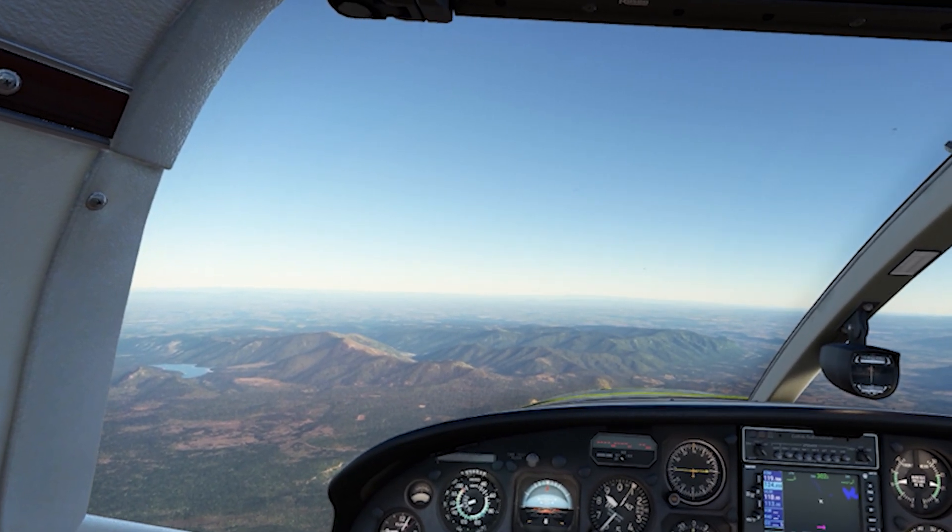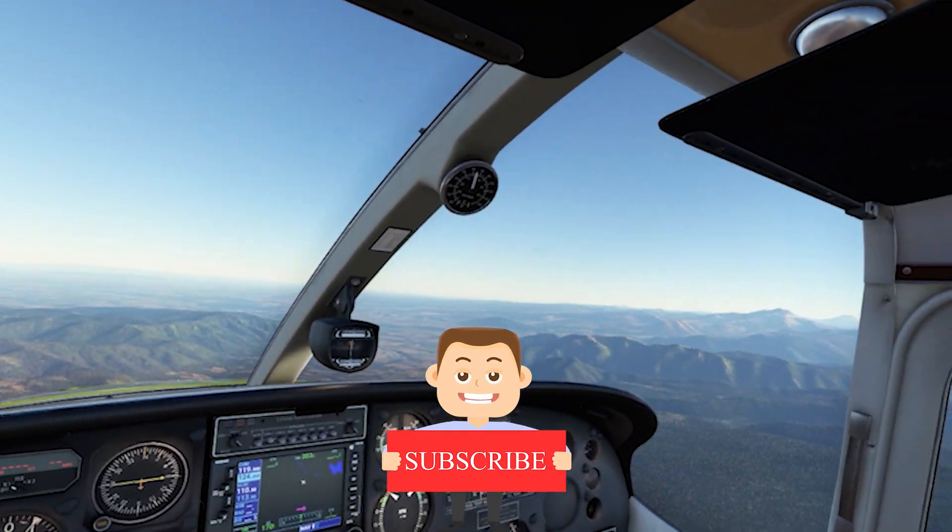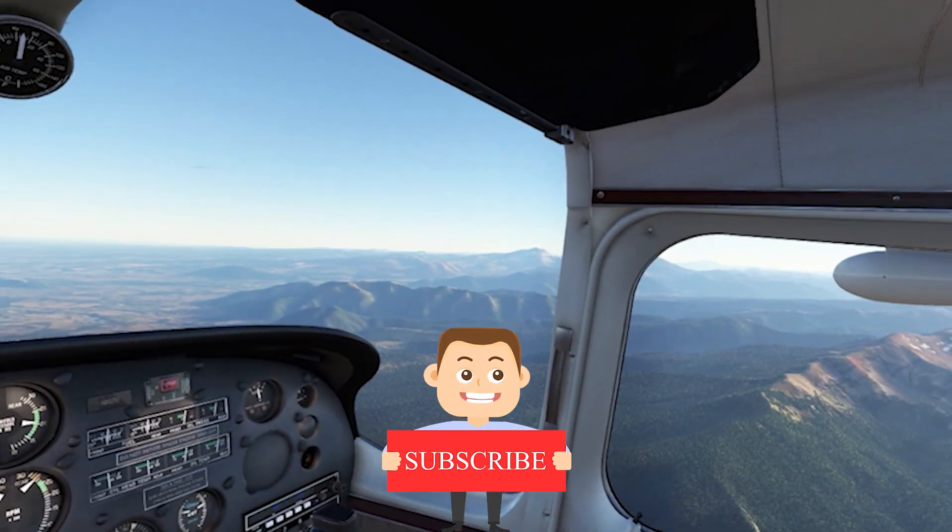And if you enjoy this content and want to show your support, please consider liking the video and subscribing to the channel, as it helps get my videos to more people. And it's a really good way of showing your support.